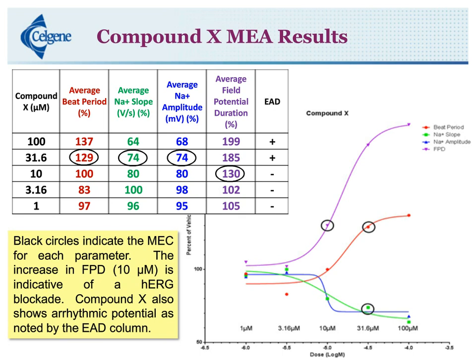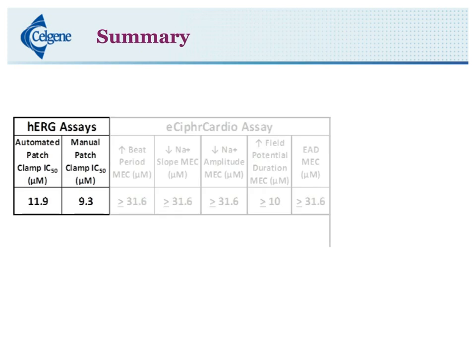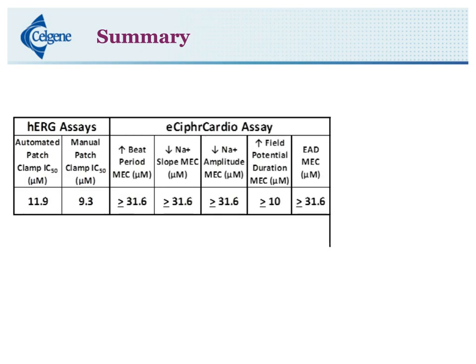When we look at all the parameters, the MEC — minimum effective concentration — is denoted by the black circles. The average field potential duration, the purple line, has a minimum effective concentration of 10 micromolar, which lines up exactly with our HERG values. There are also changes in other events: beat period increases, which translates to decreased heart rate; conduction velocity decreases; and action potential decreases. These are occurring at 31.6 micromolar. So the eCypher Cardio assay is matching up pretty well with the HERG assay.